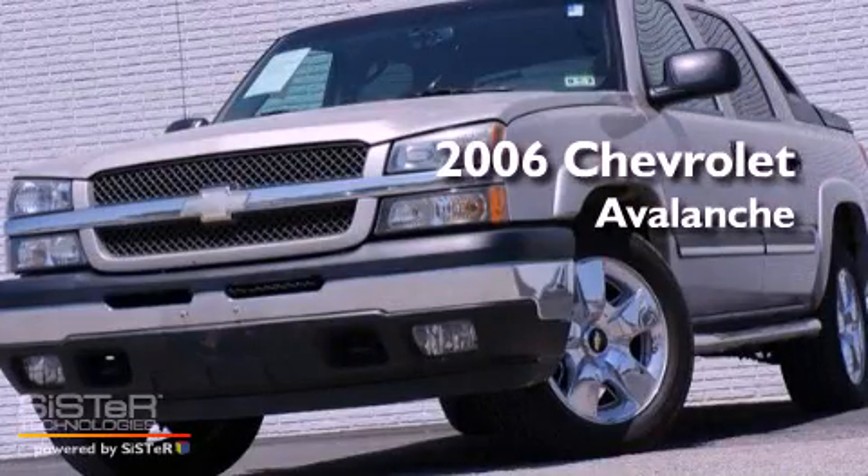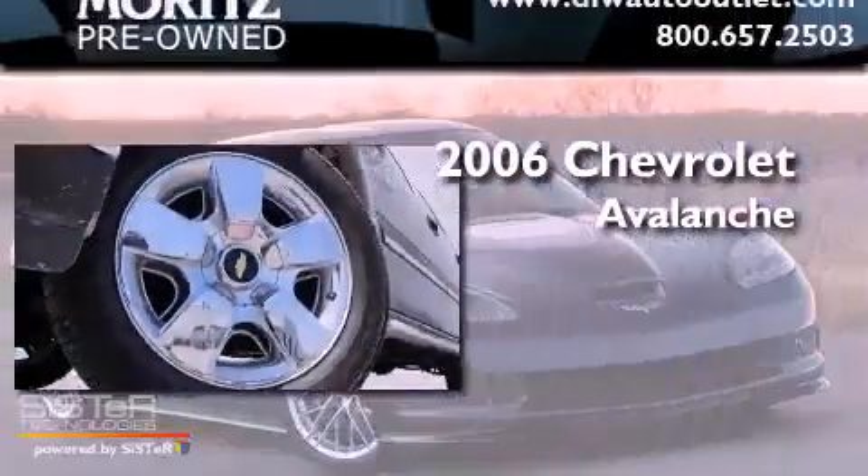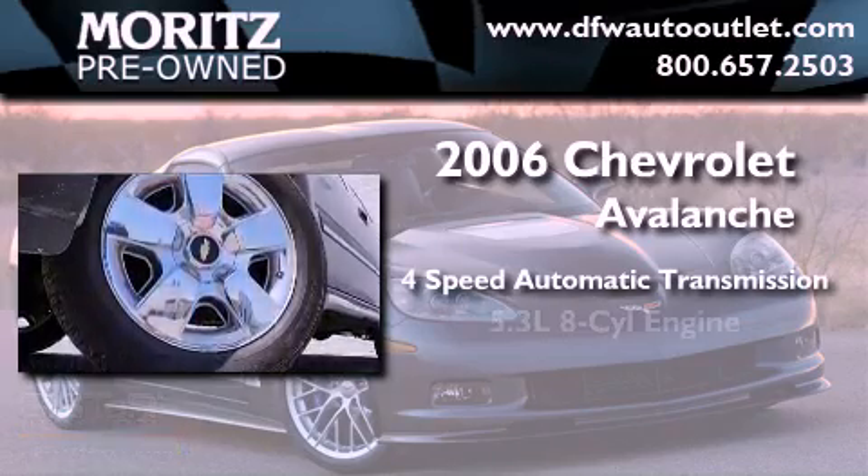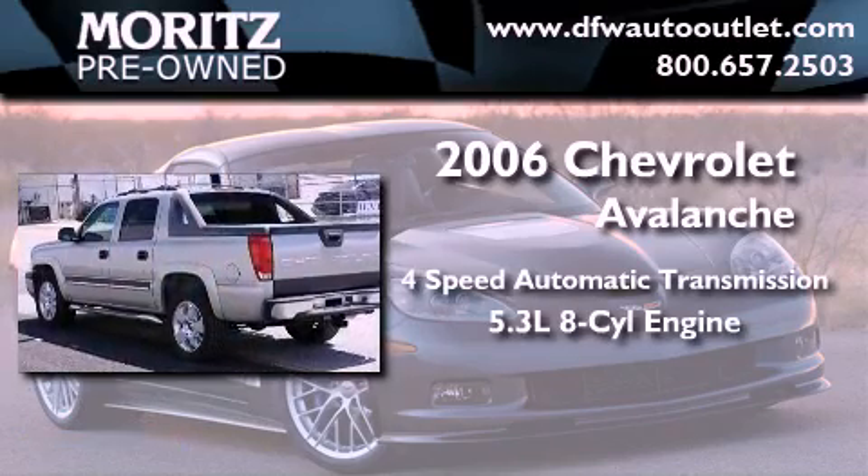This is a 2006 Chevrolet Avalanche. This truck has a 4-speed automatic transmission and a 5.3-liter V8.